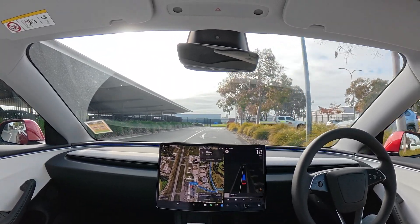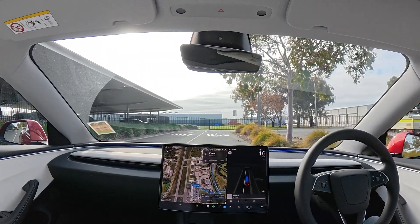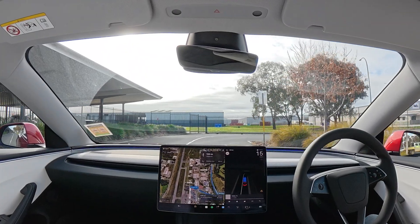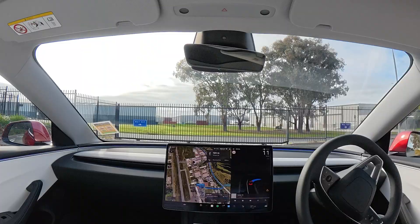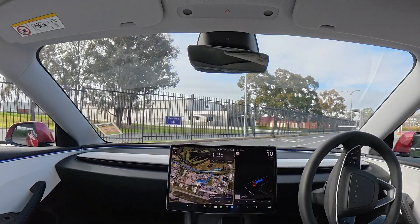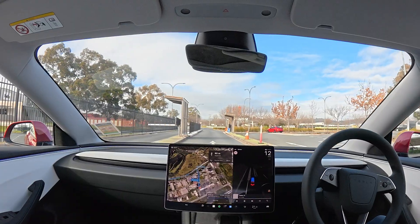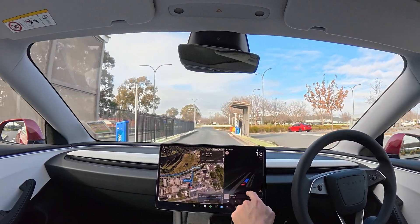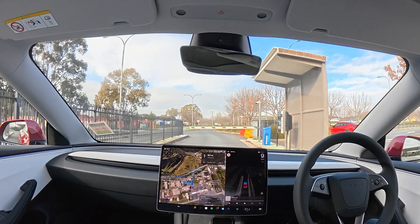We'll go around here to the right, and we've only been in here a couple of minutes. So in theory the boom gates will open and let us out automatically because it's detecting our number plate. There's quite a sharp right turn here, which it does very well. The boom gate is not really a visualisation on screen.